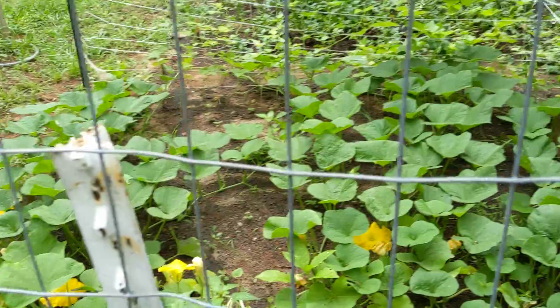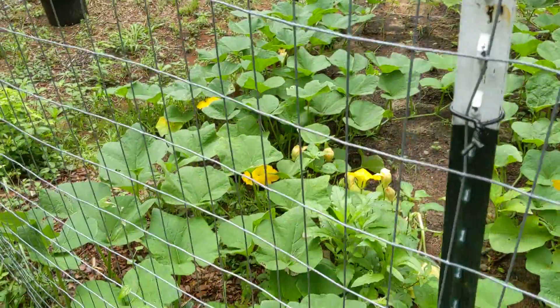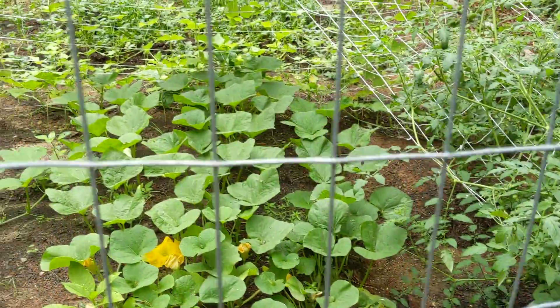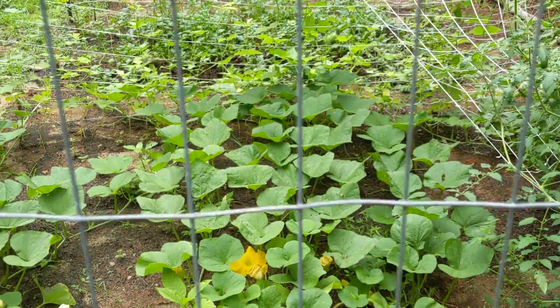Squash is everywhere. We planted a half row for this and it is just going nuts.